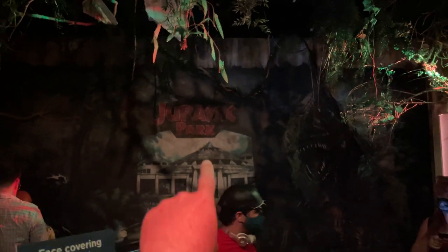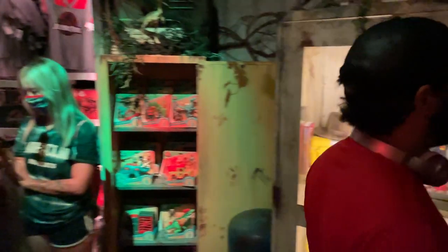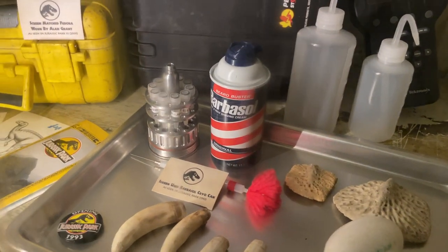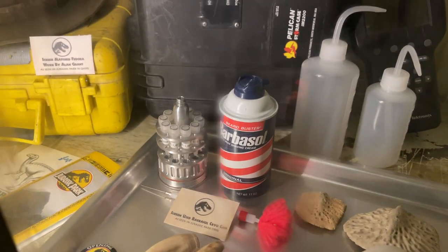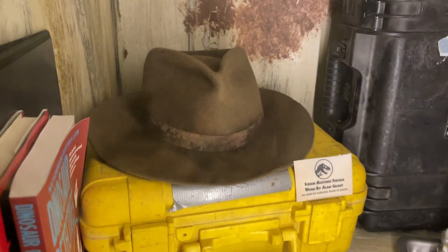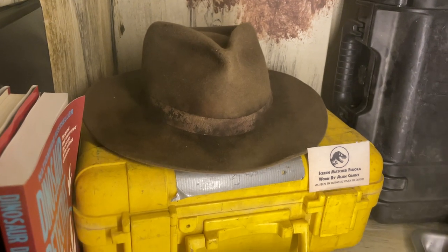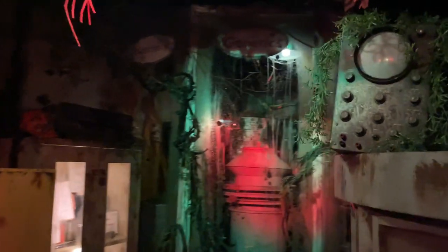They have the giant Jurassic Park mural over there which looks really cool. Over here they have some more screen-used props — they have a Barbasol can, which is really awesome, and this is the screen-matched fedora from Alan Grant from the first Jurassic Park movie. So when you're in this room be sure to take your time and really take in all the really cool props and stuff.